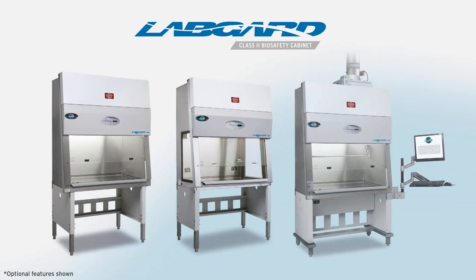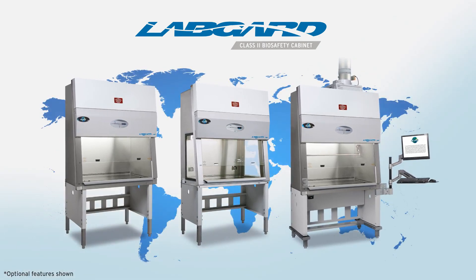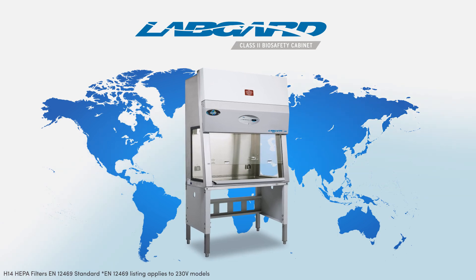We built the NU543 family of cabinets to exceed industry requirements around the globe. NU543 configurations listed to the EN12469 standard are fitted with required H14 HEPA filters. Dual exhaust filters or glass sidewalls for extra visibility are also available.